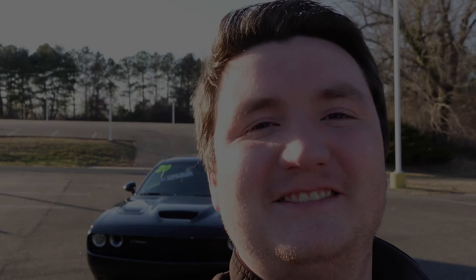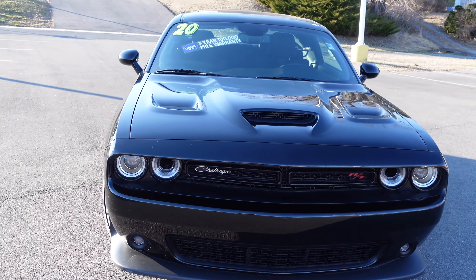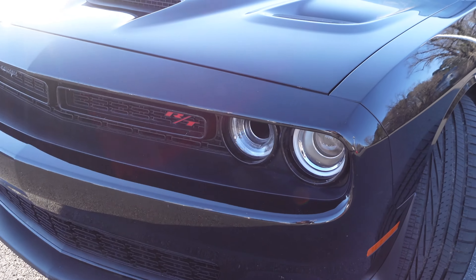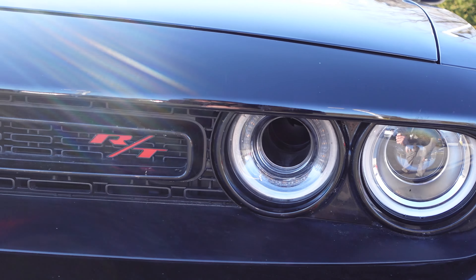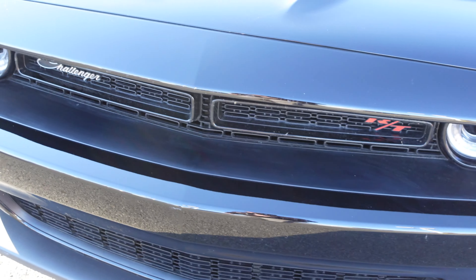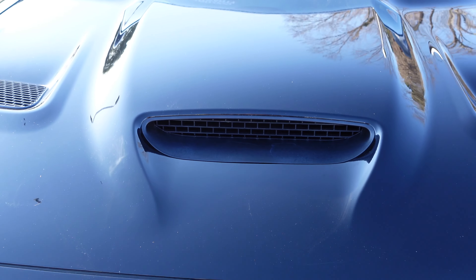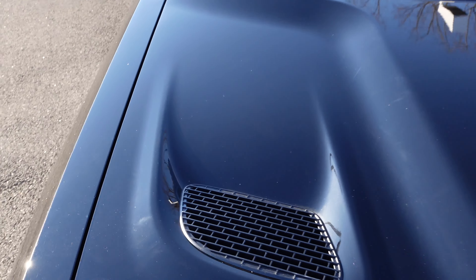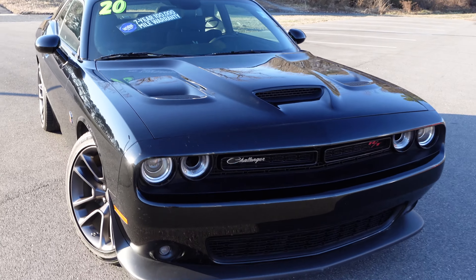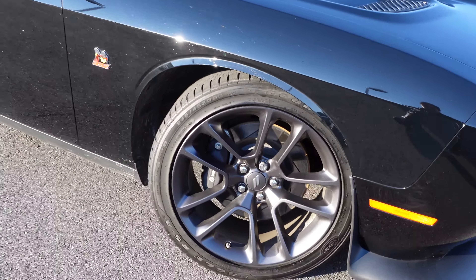Starting at the front, you have that big boxy Scat Pack Challenger front end. You've got your headlight design right there, and also a flow section to give more air to the engine, with a little fog light down at the bottom. There's a big broad grille with 'Challenger' and 'R/T' spelled out in front. You also have hood scoops — one lets air in, and the others let air out of the engine bay to keep things cool and help the engine breathe nicely.